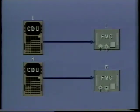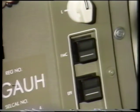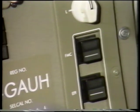Internal and external switching provides for flexibility and redundancy of operation by allowing either CDU to interface with either or both FMCs. Any combination of a CDU and FMC operates as a functional system. External switching also controls the data source for displays on the electronic flight instrument system from either the left or right FMC.